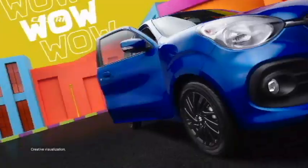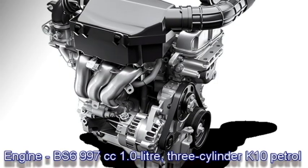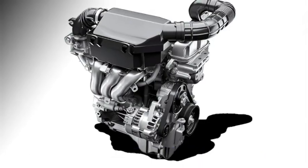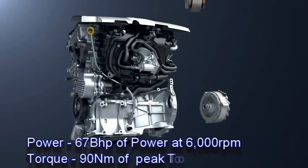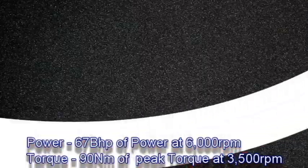The base spec contains a 997cc 1-litre 3-cylinder K10 petrol engine that can generate 67 bhp of power at 6000 rpm and 90 Nm of peak torque at 3500 rpm.